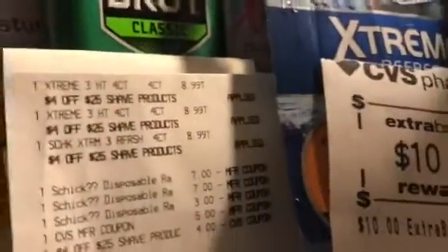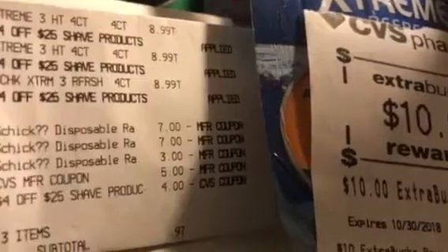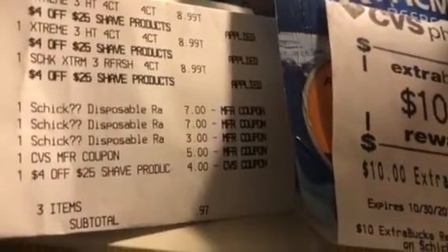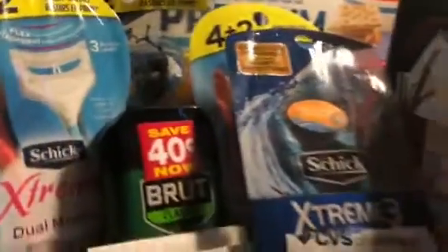Another thing I showed you in an early video about the Schick Racers: $8.99 and $3, then two of the $7 digital and the $3 digital, a $5 manufactured coupon ECB, and the $4 off of $25 — that was $0.97 — got back that $10 ECB. And these are some of the Racers.